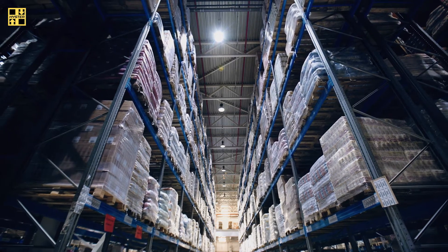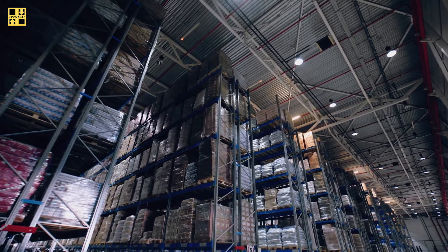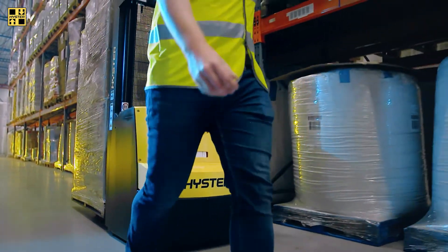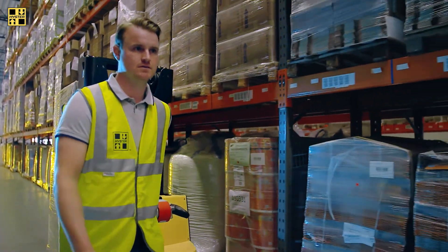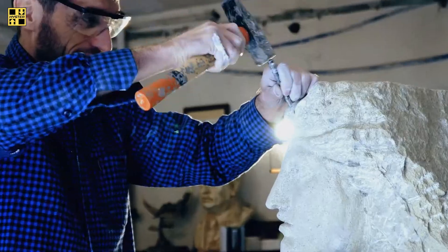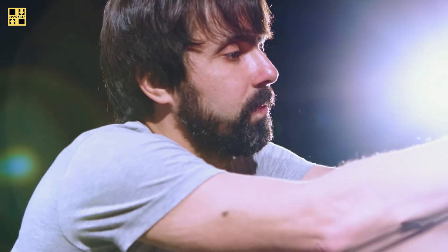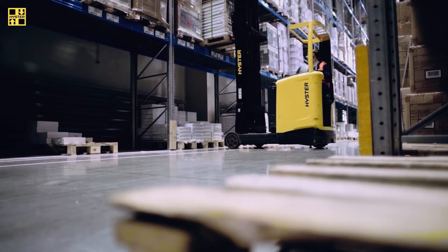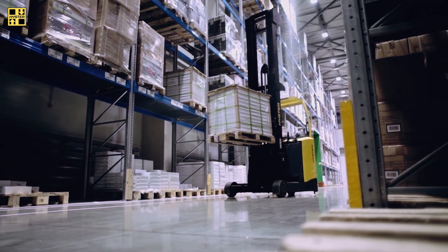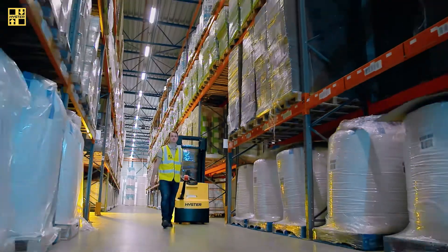As an operations manager, your challenge is to keep your warehouse operation as cost-efficient as possible. In a manually operated environment, the most significant cost is related to the operator. Humans are great at many things, but we have our inherent flaws. Everybody makes mistakes, and as capabilities and functions are increased to meet ever-changing industry demands, repetitive tasks are prime opportunities for increased error.